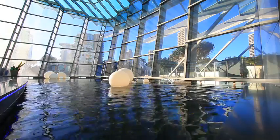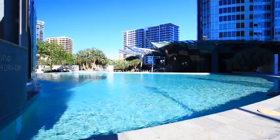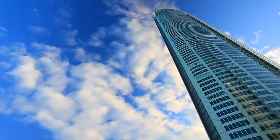Walk around the landscaped grounds, enjoy the indoor and outdoor pools, dine by the pool, relax in the spa and spoil yourself in the day spa. 1207, Q1, Surfers Paradise.